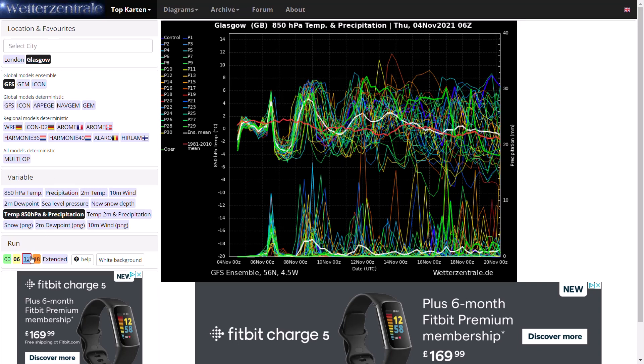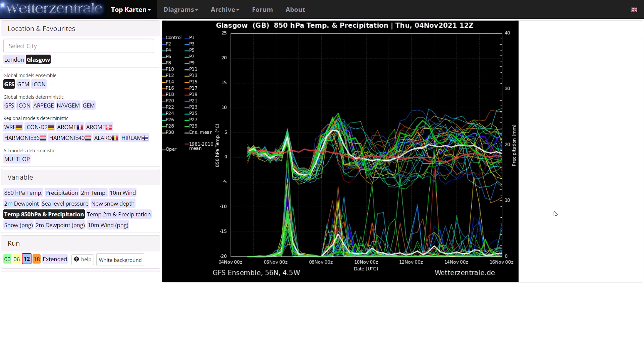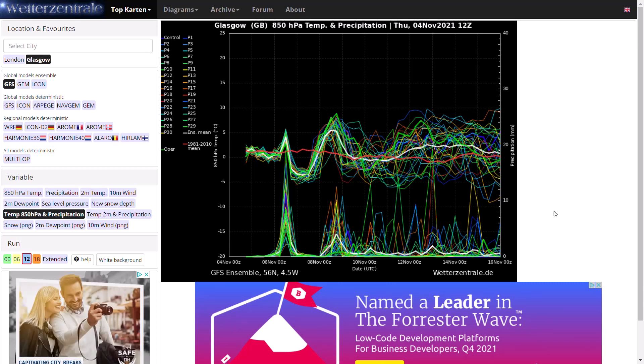Looking at the 12Z run over the next 12 days, much hasn't changed really. Around average generally, but with periods quite far above and quite far below as well, and a lot of scatter towards the end of the run. The majority is staying around or just above the 1981–2010 mean, with a lot of precipitation around as we do have weather fronts further northwards.